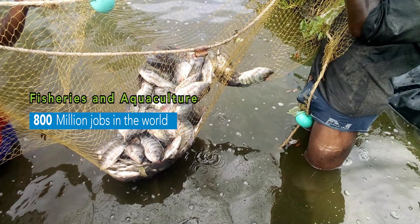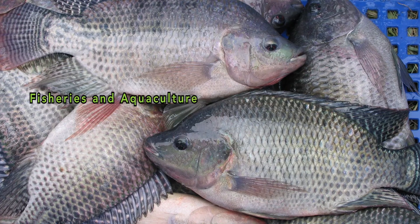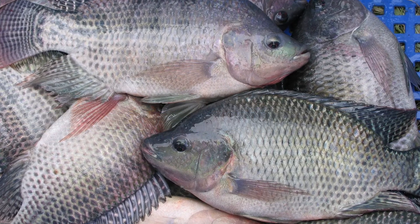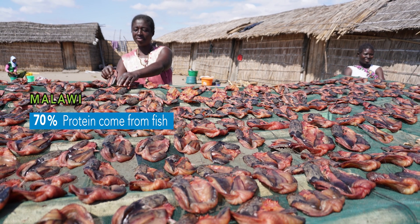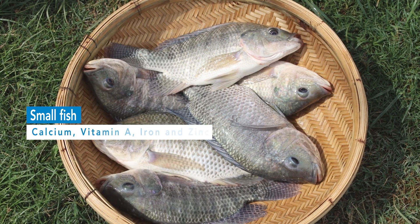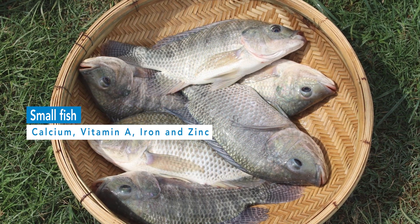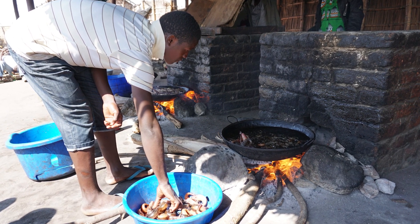Fisheries and aquaculture account for 800 million jobs in the world. They are also responsible for 20% of protein consumed by 1.3 billion people. In Malawi alone, 70% of animal protein in people's diet comes from fish. Small fish in particular are a vital source of calcium, vitamin A, iron and zinc — nutrients essential to cognitive and physical development.